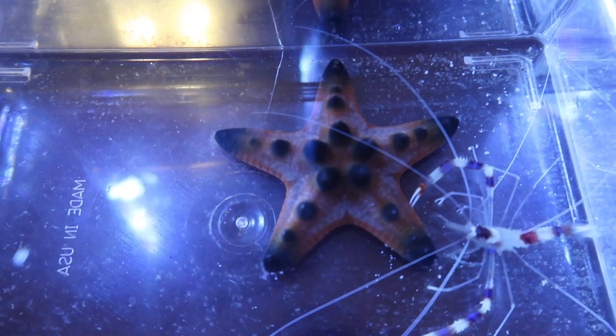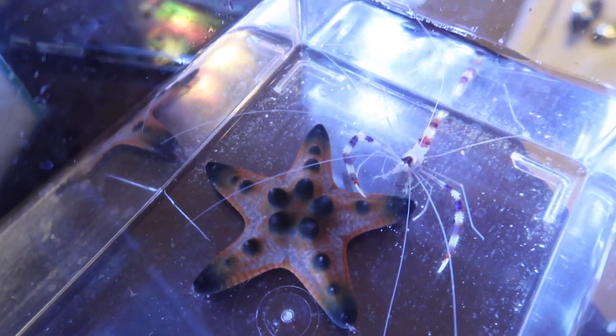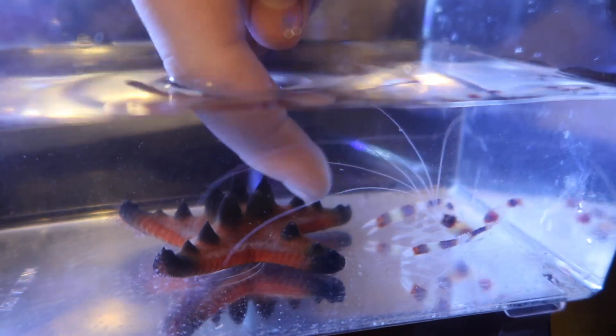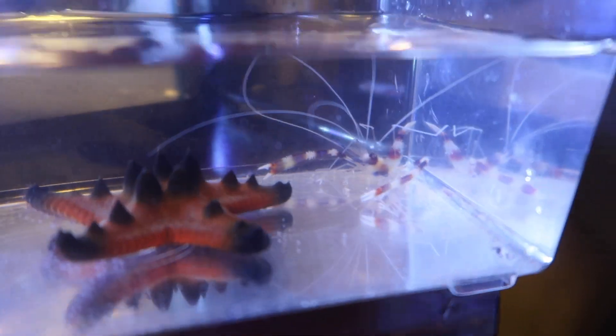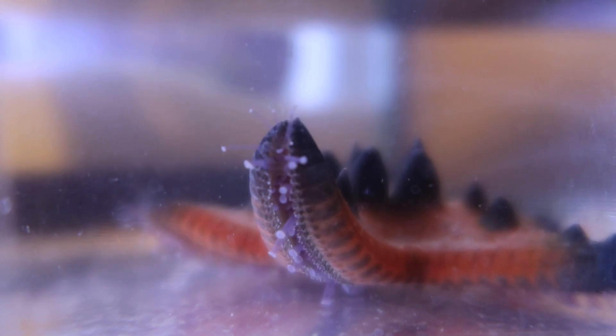Now let's get a better look at these real quick. This is called a chocolate chip sea star - as you can see, it looks like he has little chocolate chips on him, which I think is so freaking dope. And this one I think is called a red banded shrimp - really cute, but he does have some little claws on him. He doesn't like being close to people.